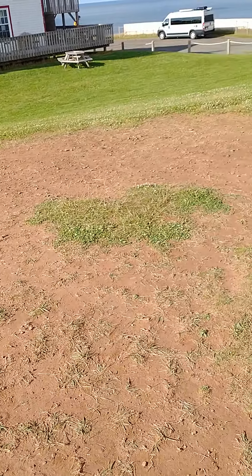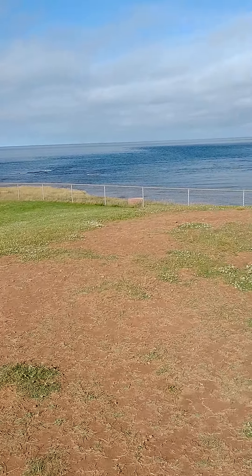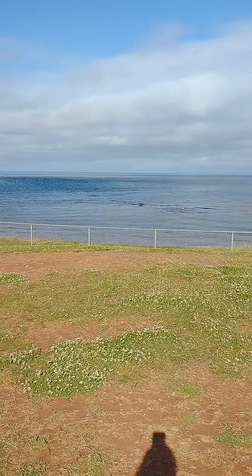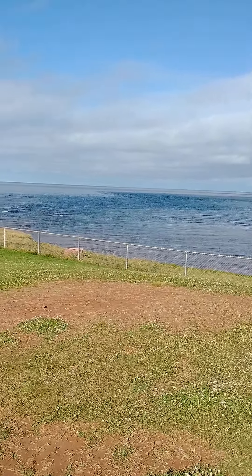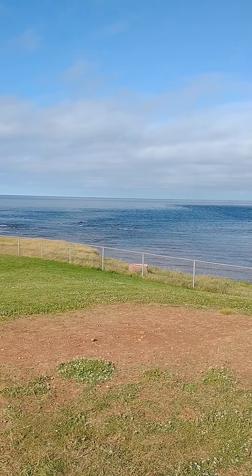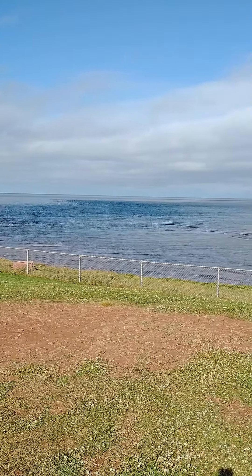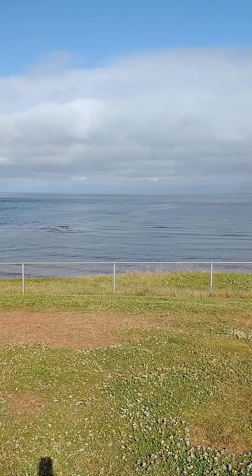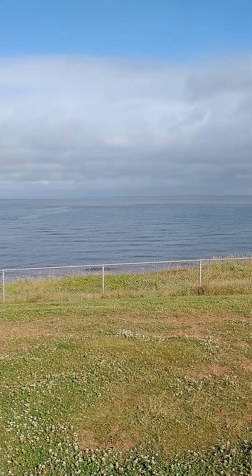Again, the Red Earth — it's all over Prince Edward Island, they have Red Earth. I'll just come over here a little bit so you can see the ocean. Of course, I'm from the Pacific Ocean and this is the Atlantic Ocean. It seems a lot calmer actually than the Pacific for some reason.